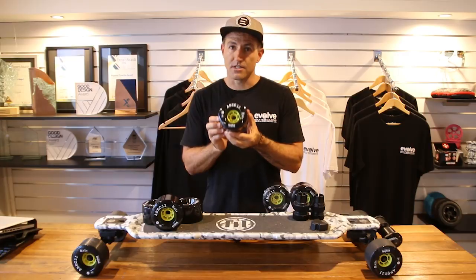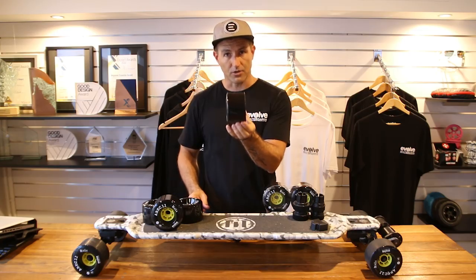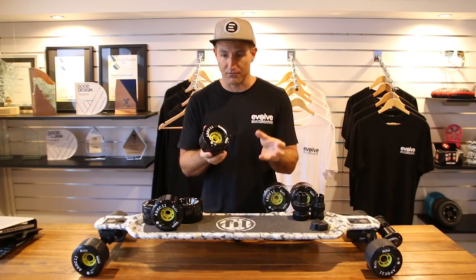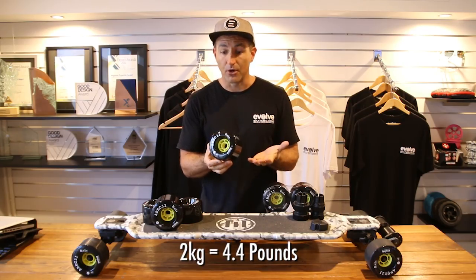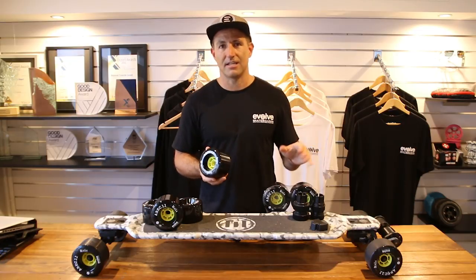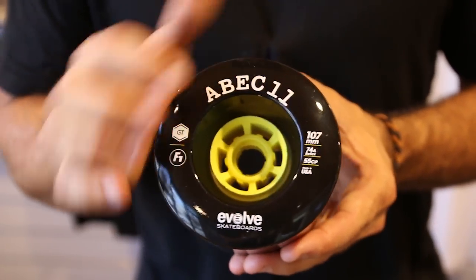Let's talk about the specs of the wheel. The size is 107mm in diameter — a fairly large wheel. The width is 55mm, which is what's actually touching the ground when you're riding. It's a 74A Reflex formula — ABEC 11's highest rebound formula — and it's super soft underfoot; it feels like butter when you're riding. For a complete set of wheels, it weighs about two kilos, or about 500 grams per wheel. This wheel fits on most of our Evolve products: our Carbon GTs, Bamboo GTs, the GTX, the Evolve 1 board, our Gen 2 Bamboo, and our Carbon Gen 1 Street.